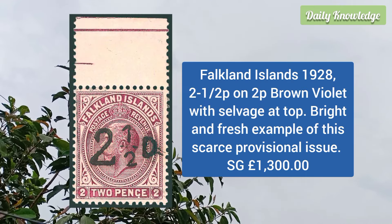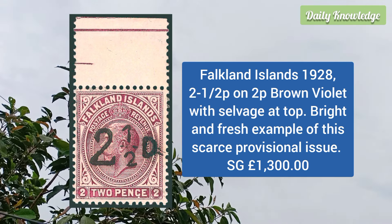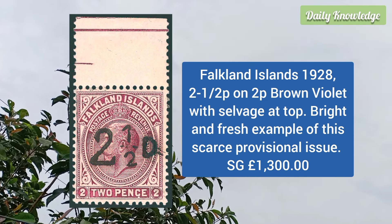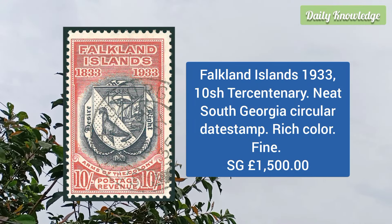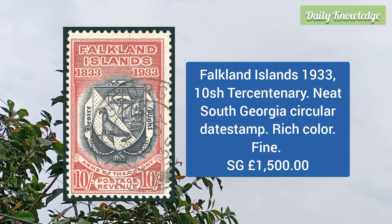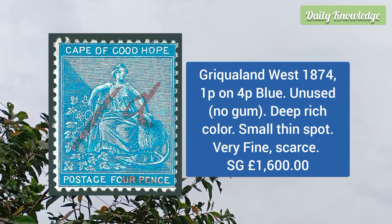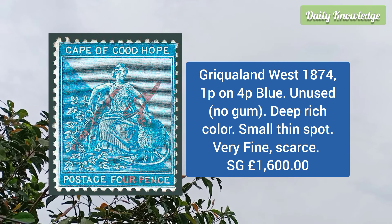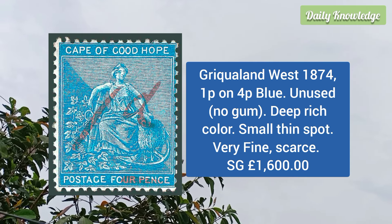Falkland Island 1928 2 and a half p on 2p brown violet, with salvage at the top, it is a bright and fresh example of this scarce provisional issue. Falkland Island 1933 10 shilling tercentenary, neat South Georgia circular date stamp, rich color and fine appearance.